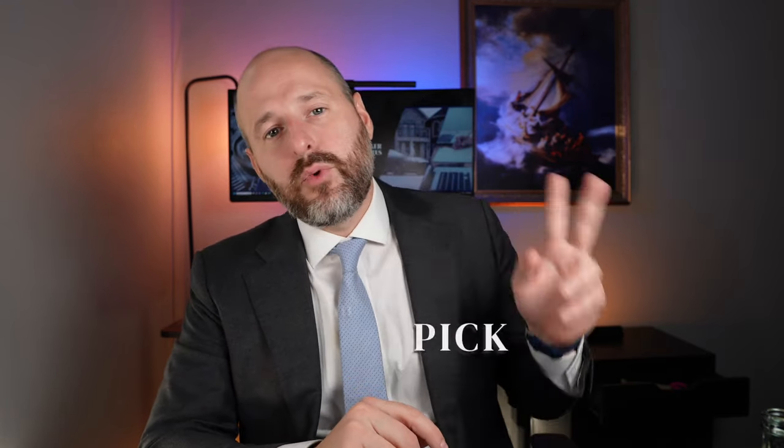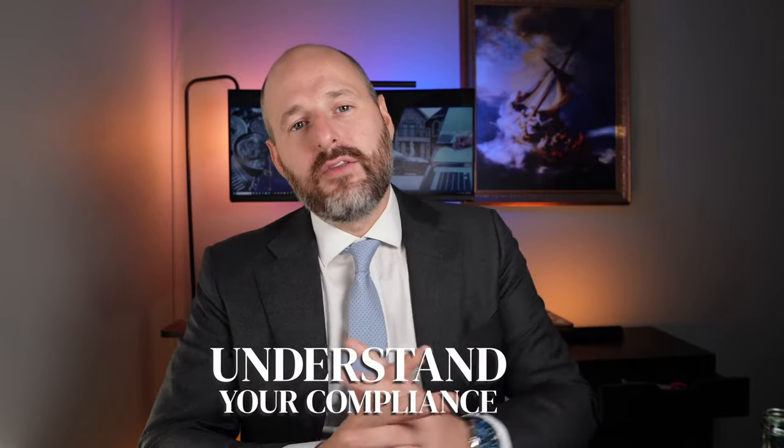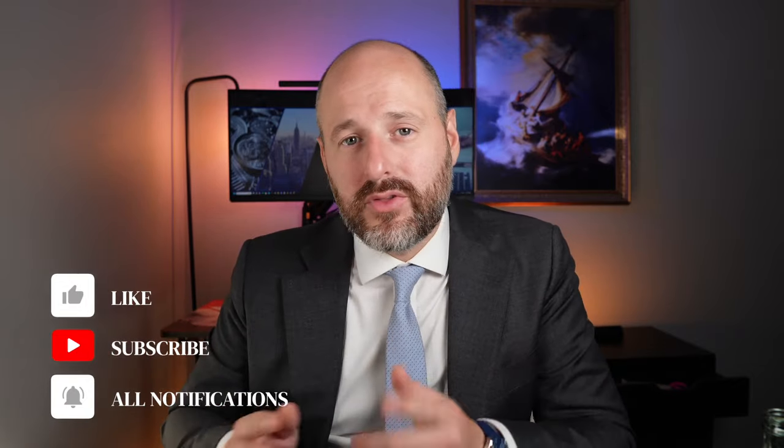So: determine your state, pick what company you want to use as your registered agent — there are 10,000 companies that do this. Number three is actually do the registration. Number four is understand your compliance. If you need help doing any of this, of course we can do it for you. I really encourage you to check out the video about getting the EIN number, because what most companies are going to do is just mail in the SS-4 and you're going to wait three to four weeks. But if you call the IRS the way I show you in that video, you can get the EIN much, much faster.